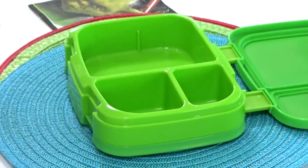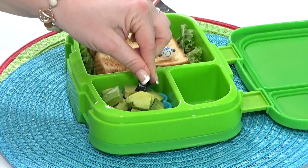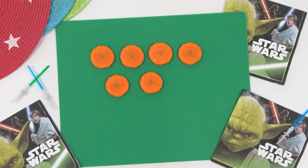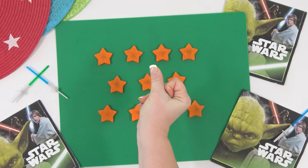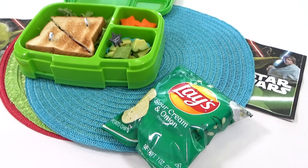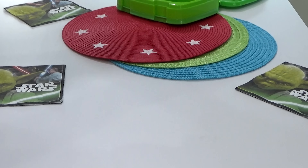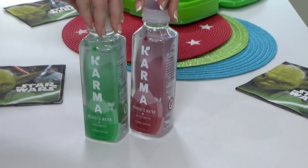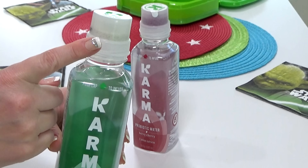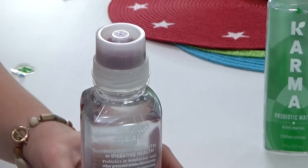To go along with the BLT, Mason requested avocados, so I'll add some right over here. For his veggie he requested carrots, and I decided to go a little special by cutting them into star shapes. For his snack I'm adding chips — sour cream and onion flavor. For his treat I'm adding a granola bar. For his drink he requested water, but I decided to add this probiotic water that I found at Aldi — you push down on the lid and the probiotic just kind of falls down, then you shake it up.